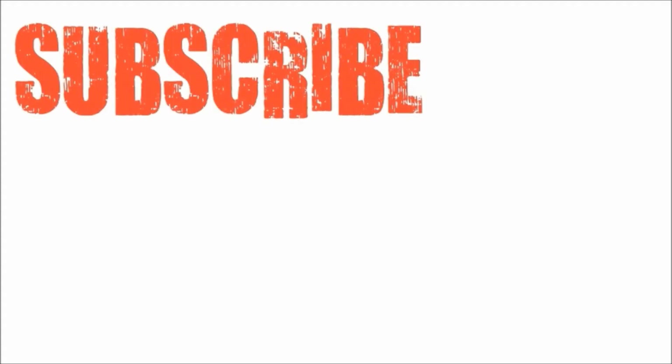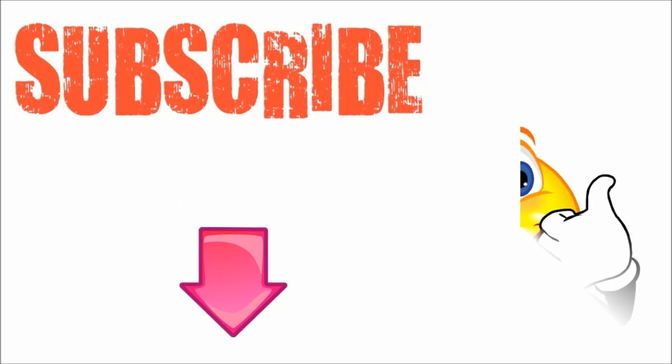I hope you've enjoyed this video. If you liked it, please subscribe to my YouTube channel and don't forget to give this video the thumbs up. Thanks for watching and bye for now.